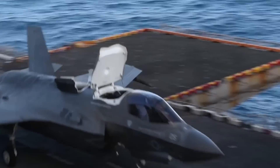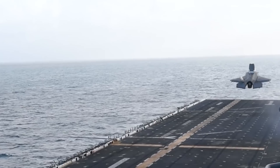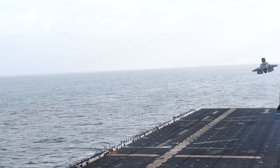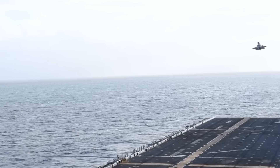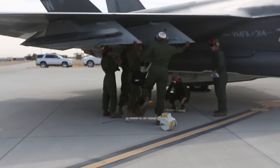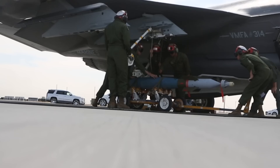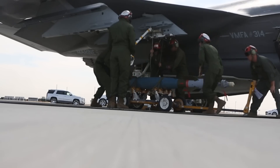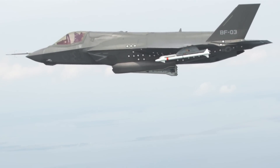The F-35 as a whole is still clearly a top-tier aircraft. All F-35 variants feature thrust vectoring, all-aspect stealth, advanced avionics, and a payload capacity that allows this aircraft to stand out above the crowd. The F-35B, however, has the lowest payload capacity coming in at only 15,000 pounds, while the other F-35 variants come in at 18,000 pounds of payload capacity.